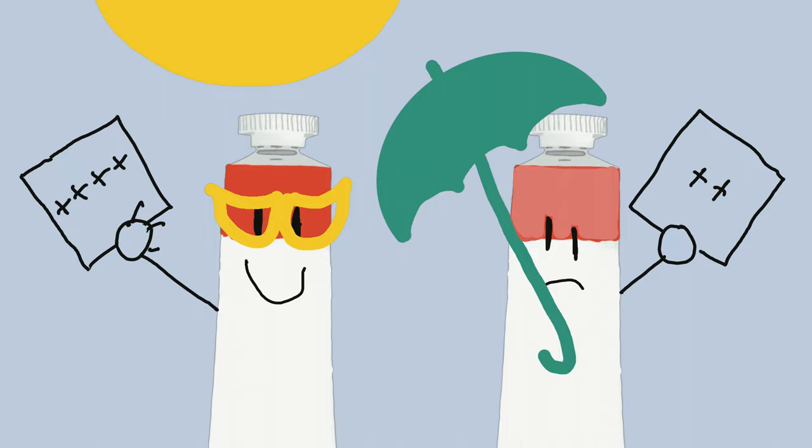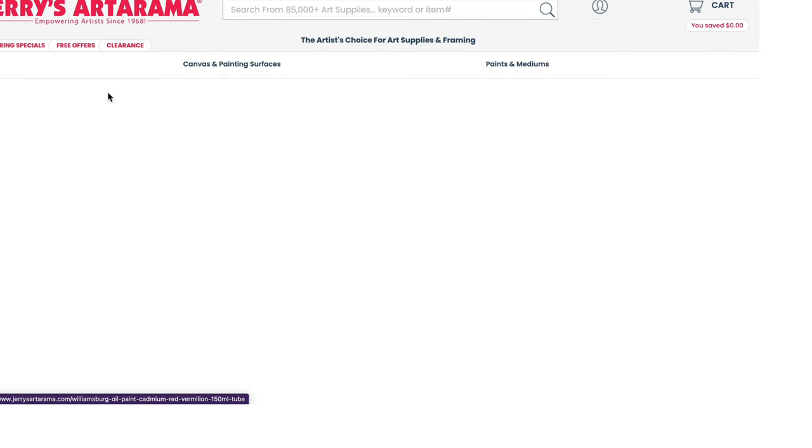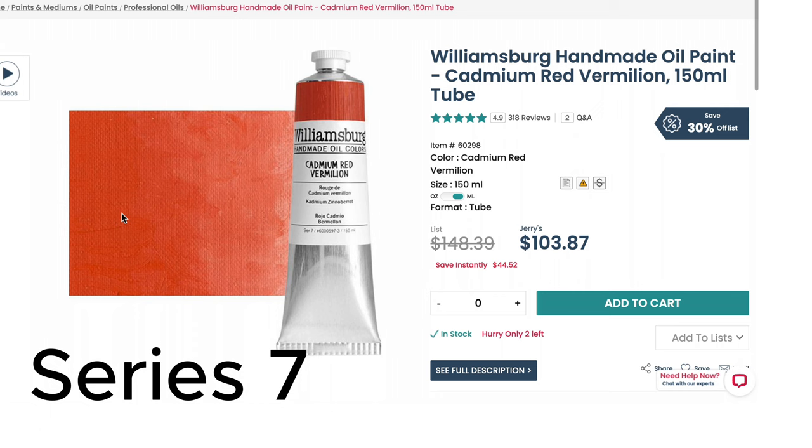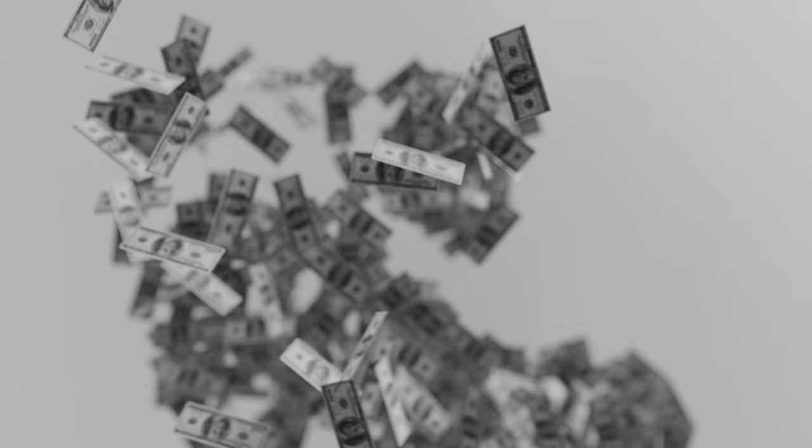The series number has to do with the price bracket. For example, cad red vermilion for 150 milliliters can be about $100, while ultramarine of the same size can run about $35. The difference is in how expensive the pigment actually is.